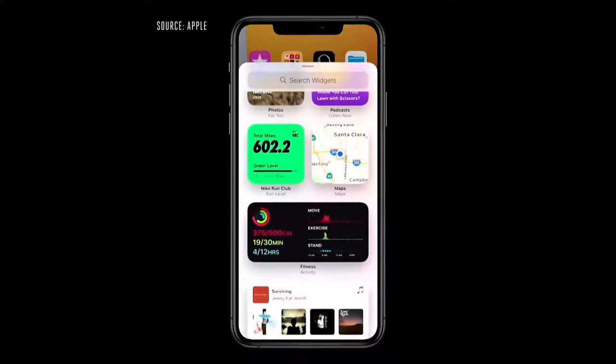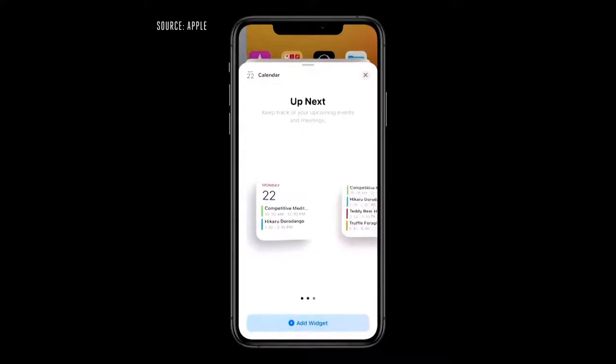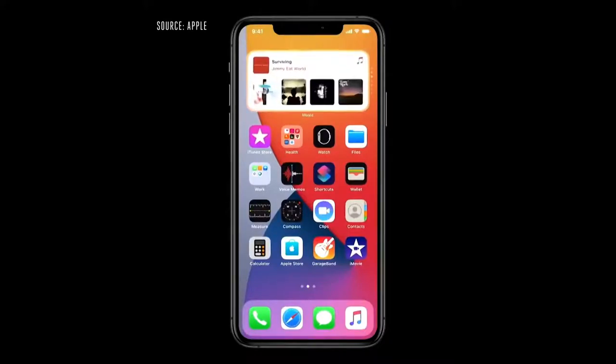The gallery is a great place to explore widgets. When I tap on one, I can actually page through all of the different sizes available. With the Smart Stack, I can easily swipe through widgets to pick just the one I want for the moment.